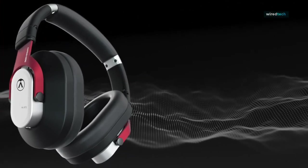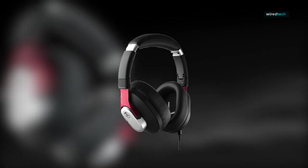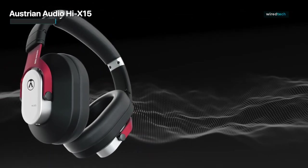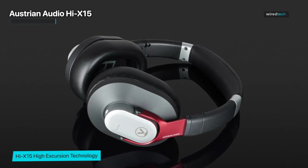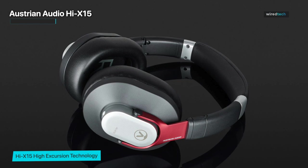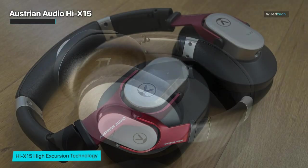Austrian Audio Hi-X15. All right, audio aficionados, it's time to turn up the volume and delve into the immersive world of the Austrian Audio Hi-X15. These studio-quality headphones are here to redefine your music listening experience with their exceptional precision and breathtaking sound reproduction. Prepare to be blown away by the Hi-X15's outstanding audio performance.